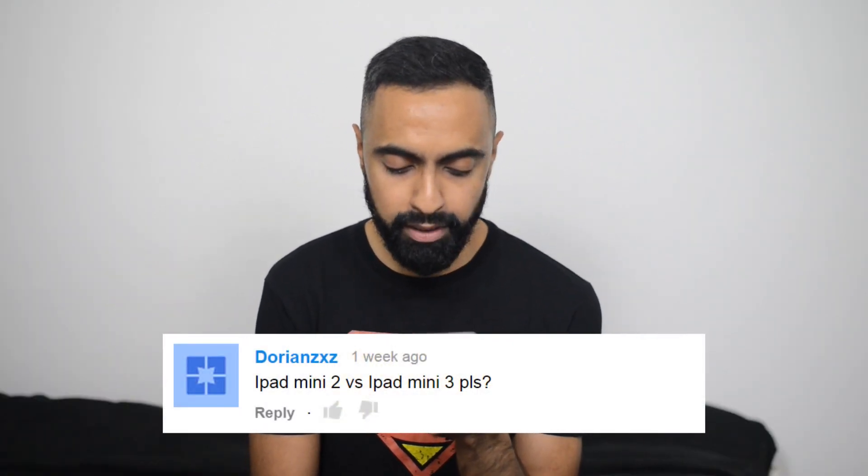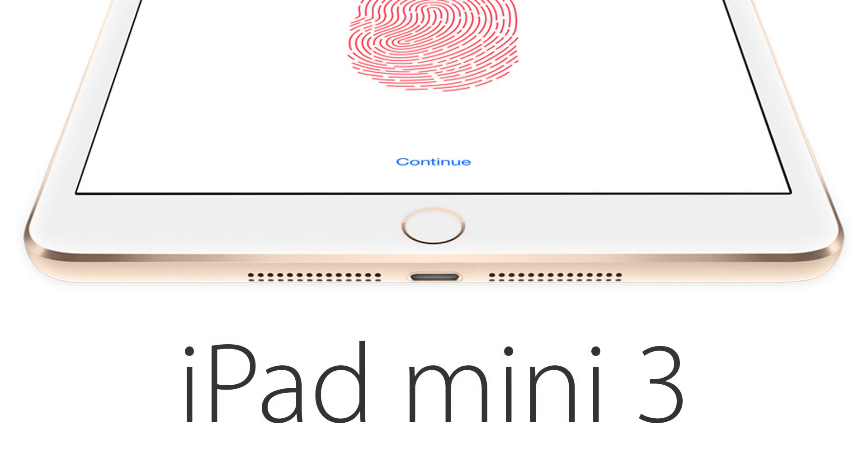Dorian ZXZ asks: iPad mini 2 versus iPad mini 3, please. This is something a few people have asked. The reason other reviewers haven't done a comparison is that the only difference is Touch ID and the fact that you get a gold option on the iPad mini 3. In terms of my opinion: I would advise going for the iPad mini 2 because it's about $100 cheaper — roughly £80 — and you are paying quite a bit for Touch ID and a gold version. The iPad mini 2 is still a great tablet at a good price. If you want a larger iPad, the iPad Air 2 is also a great option.